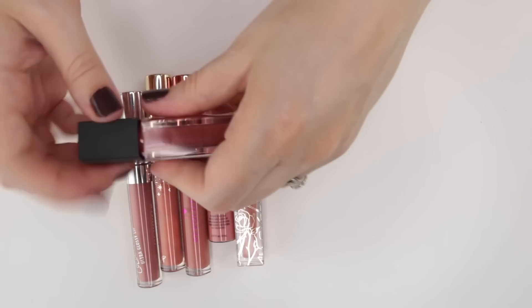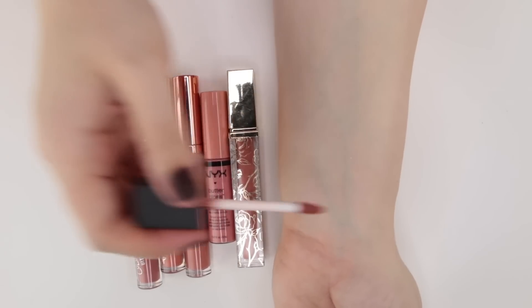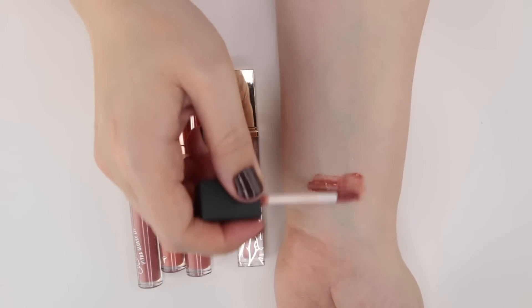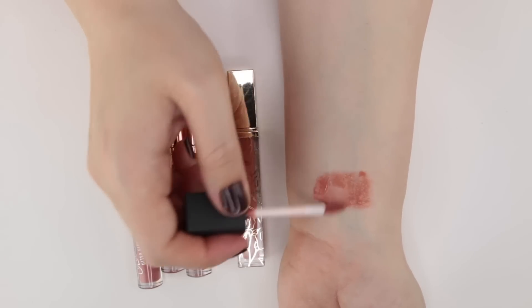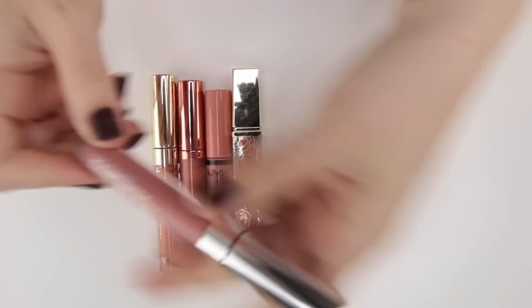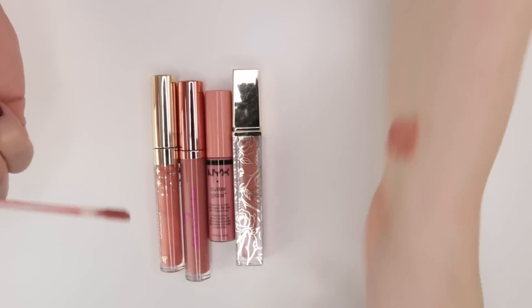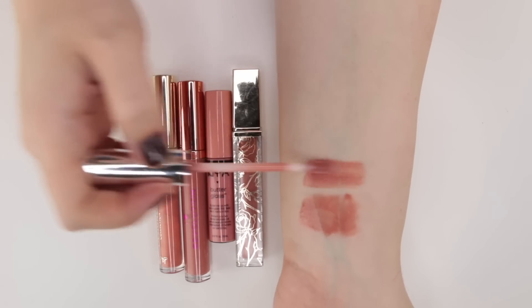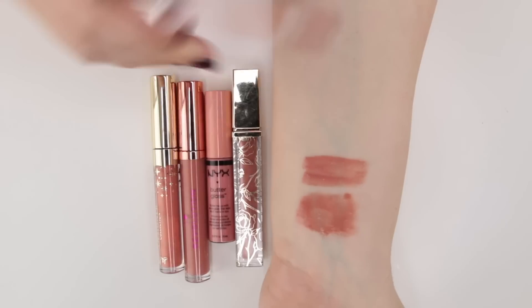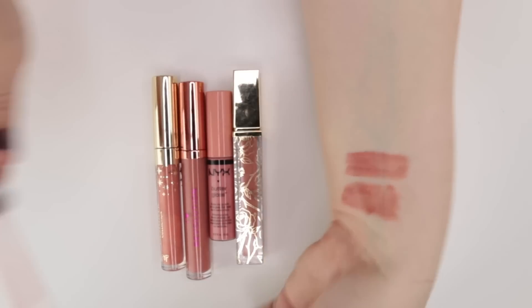Now looking at the warm-toned ones. This is from Bite Beauty — Dirty Chai from their French Press Collection, which smells like coffee. If you saw my September favorites, you know I was reaching for this a ton. It's a really pretty neutral warm-toned gloss. This is another ColourPop Glossy Lip in Aquarius — when Kathleen Lights did her collaboration they released Aquarius in every lip form. This one's just a little bit pinker, this one's got a little more warmth, and the Aquarius has a little more pink to it.